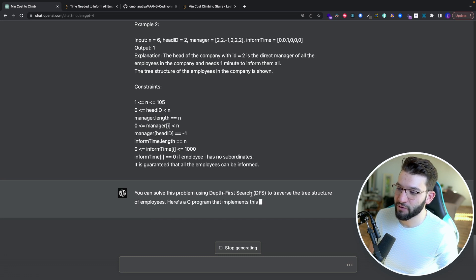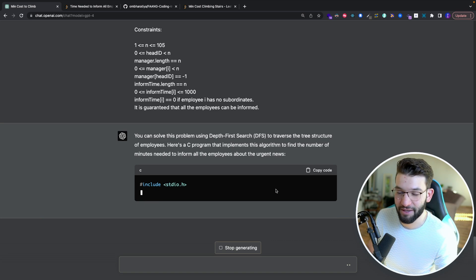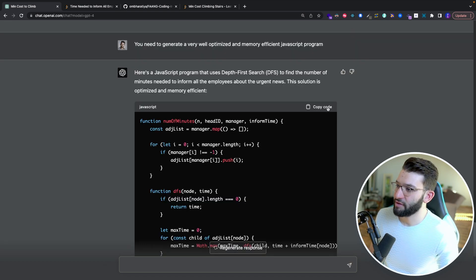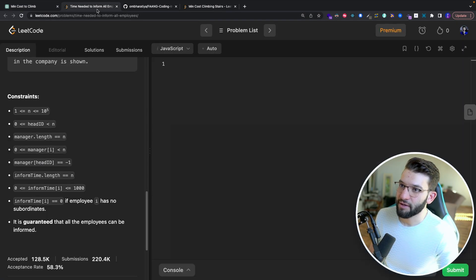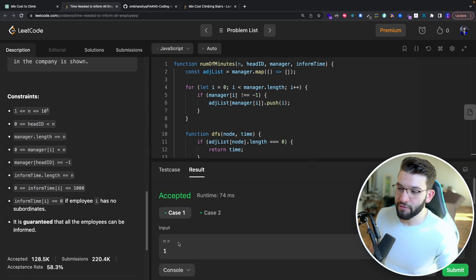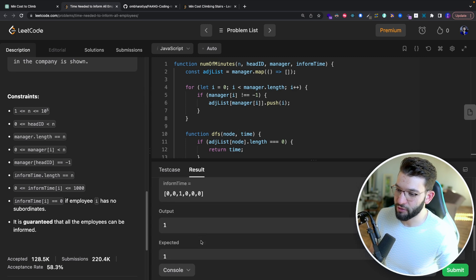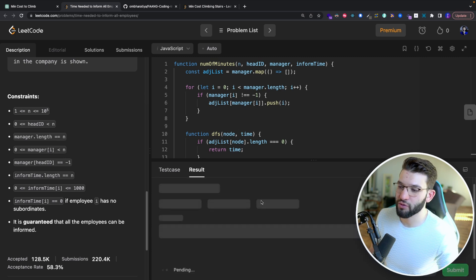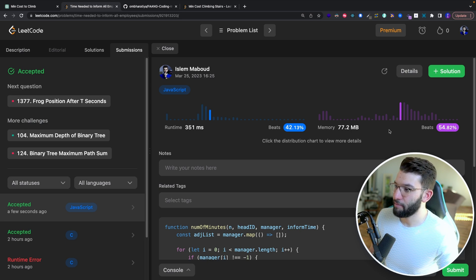GPT-4 recognized this as a depth-first search (DFS) tree traversal problem and generated the required JavaScript function. Back in LeetCode, both test cases passed immediately. After submitting, memory usage of 77 megabytes beats about 54% of other solutions, and runtime beats 42%. That's absolutely awesome for a medium-difficulty problem.